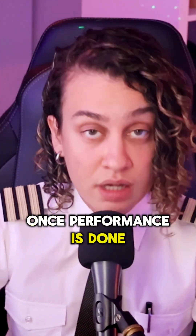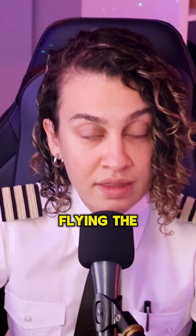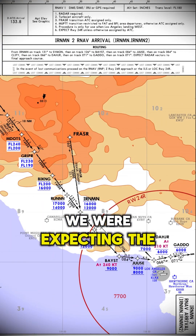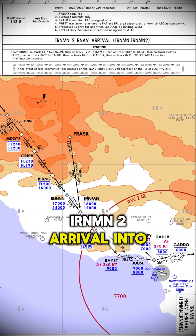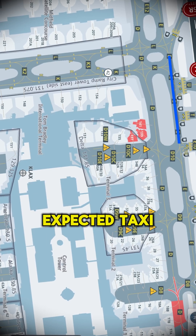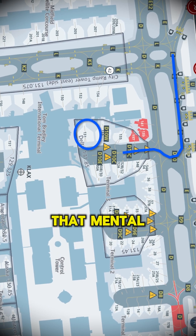Once performance is done we move into the approach briefing. Since I was pilot flying, the captain gave me a rundown of what we were expecting — in this case the IRONMAN 2 arrival into ILS runway 24R. He also briefed the expected taxi routing after landing, which helps us build that mental model early.